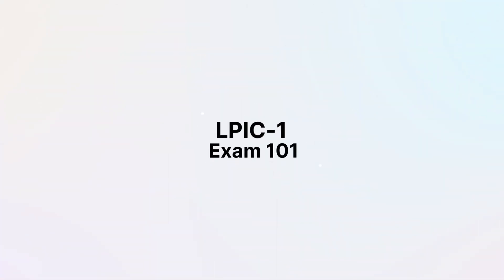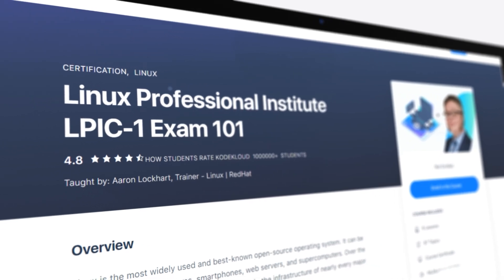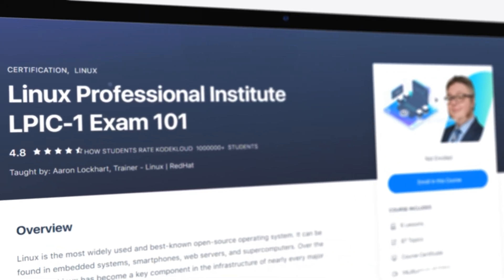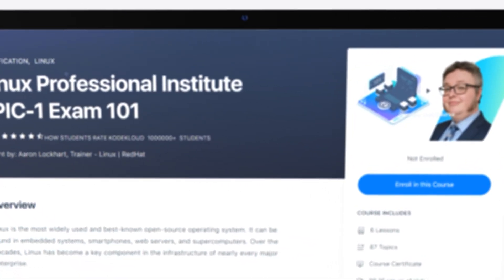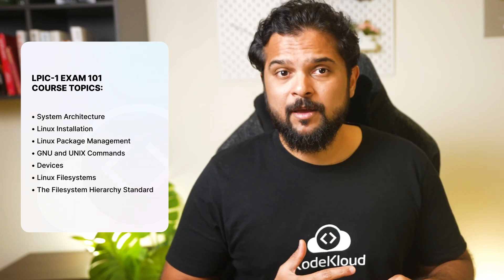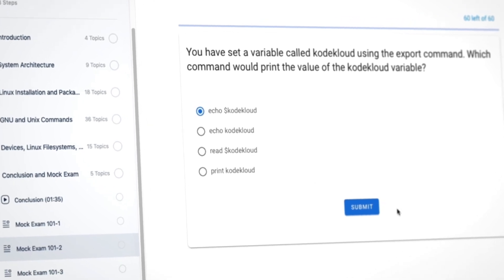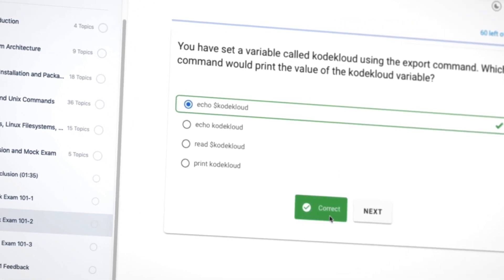Earlier this year, we released a number of courses. The first one was the LPIC-1 Exam 101, designed to prepare you for the LPIC-1 101 exam — the very first step in the Linux Professional Certification Program. In this course, Aaron covers topics such as systems architecture, installation, package management, commands, and more. Plus, you'll find a mix of lectures, quizzes, and mock exams to keep it engaging and interactive.